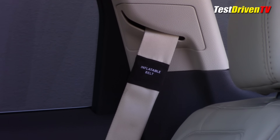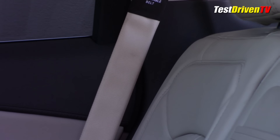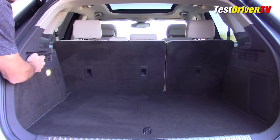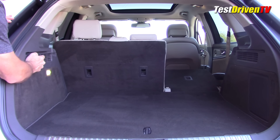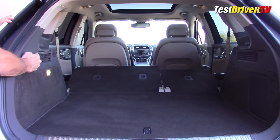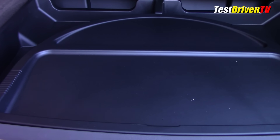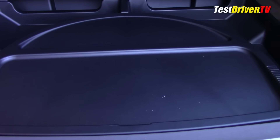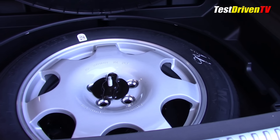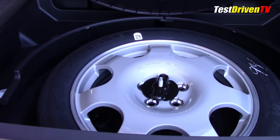Of note, our MKX was optioned with second row inflatable seat belts that can help reduce injury in a crash — that's why they look a little bit bulkier. Moving on to cargo capacity, the rear seats fold down in a 60-40 split rather easily with a push of a button located just inside the driver side of the cargo area. The floor is near flat and lined with very high quality materials. Under the floor was an optioned cargo utility package that lines and organizes the open space under the deck for keeping smaller things hidden away.